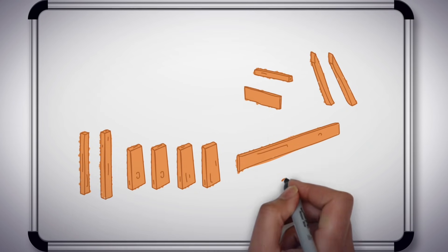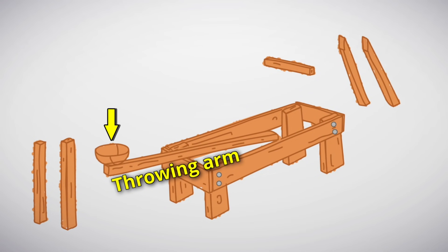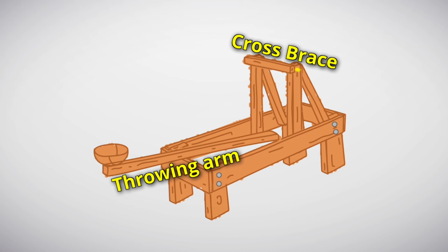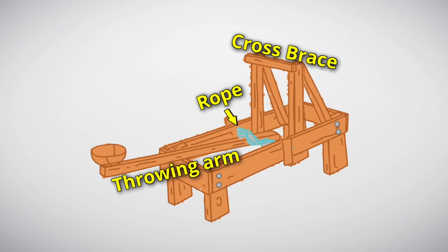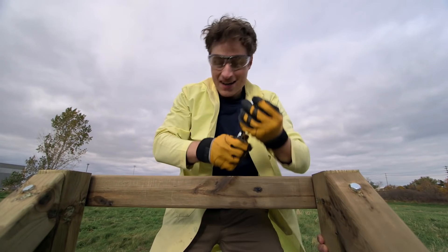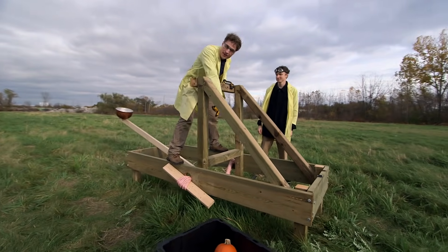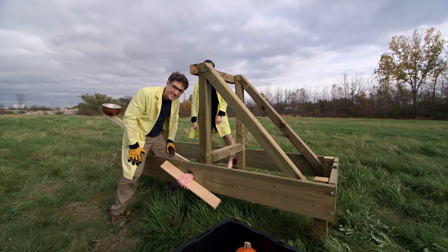Our full-size catapult is going to look a lot like the popsicle stick version. We start with a four-sided frame and add some legs on the bottom. Our spoon is replaced by a long throwing arm with a basket on the end. We need a really strong cross brace at the top to stop the arm — just like in the small version, using a triangle shape is best because triangles are very strong. We need something to wind around and around to give us our elastic force. Instead of elastics, we're using rope, because rope has just the right amount of elasticity. Once Zach and I got it all put together, we have built a catapult. Just like in the small catapult, we have our elastic force — but this time we're using rope.